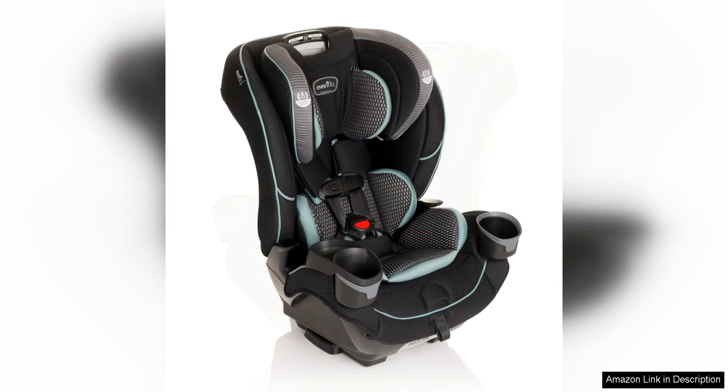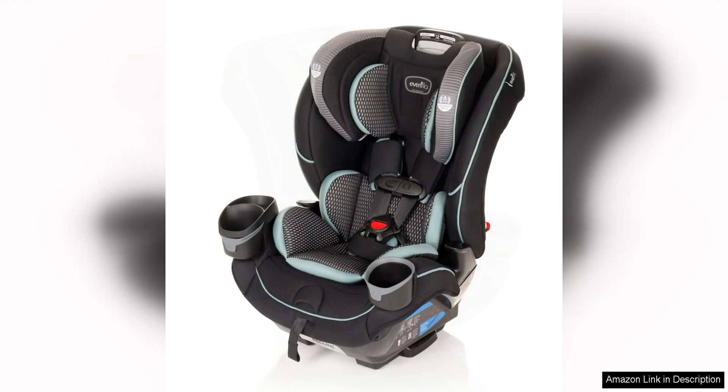This means you won't have to constantly buy new car seats as your child grows, saving you time and money in the long run. The seat is also designed with safety in mind. It has been rigorously crash-tested to meet or exceed federal safety standards, giving you peace of mind while on the road.